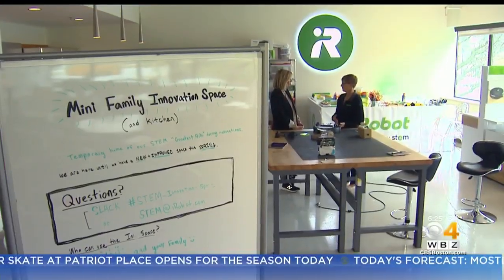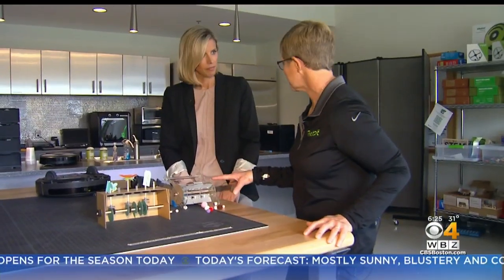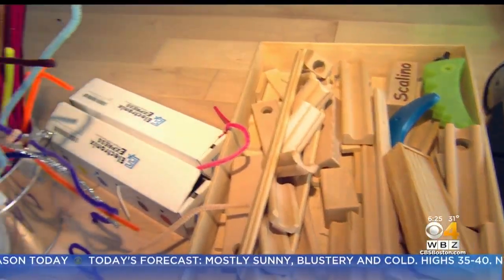The student who sits home and builds Legos all the time — they are in fifth grade — they have no idea that they could actually be prototyping and making a robot. Here in their Family Innovation STEM room, the robotics company is investing in kids.